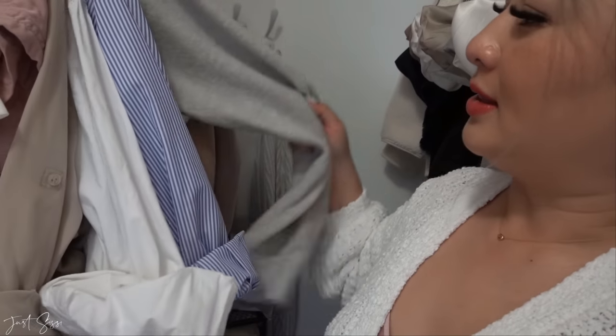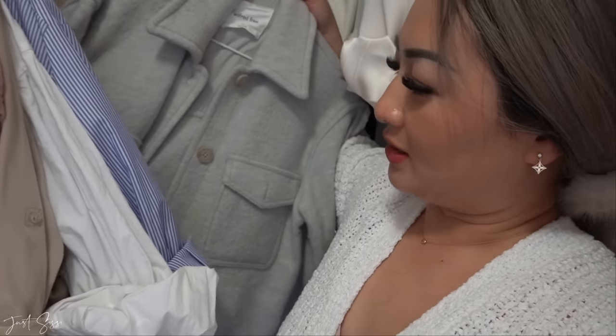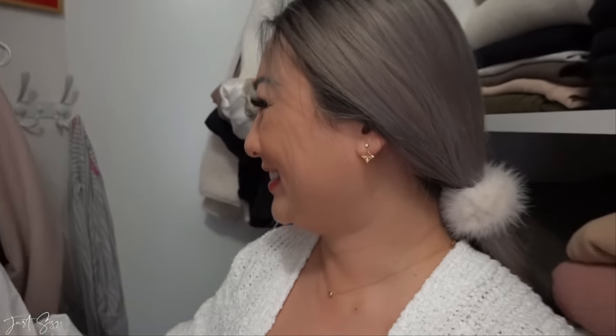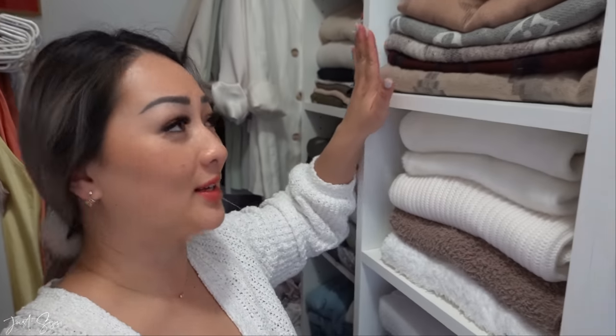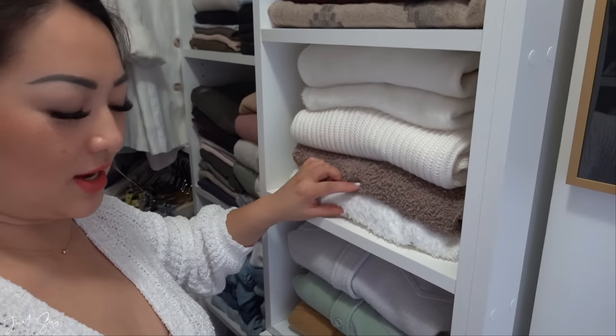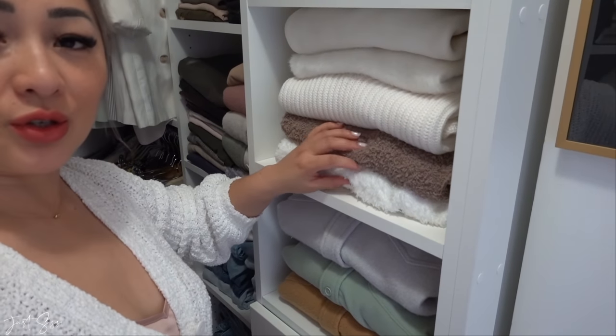I have some button-up dresses over here and then my jackets. This is one of my favorite jackets — it's from Aritzia, the gingham jacket. There are three of them in three different colors. On my right side there is my scarf, more sweaters, and fuzzy sweaters — they're so cozy for the fall.